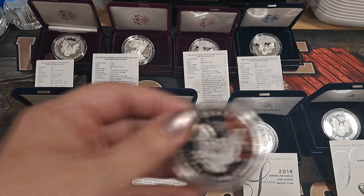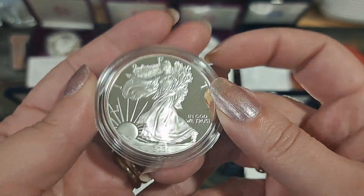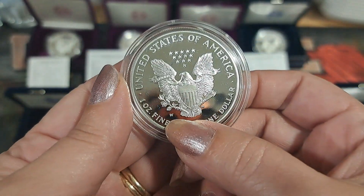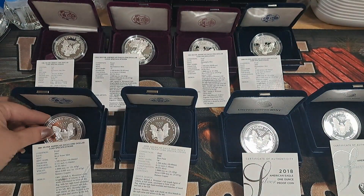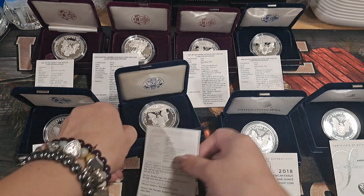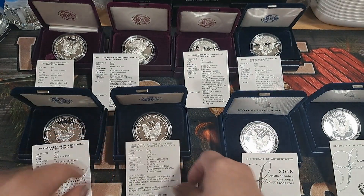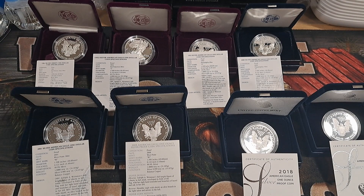Then 2001 to 2008 they decided to switch over and start minting them at the West Point Mint. There's a 2001 and there's the W for West Point, and then we go to 2008 also with the W for West Point.